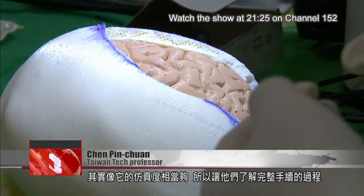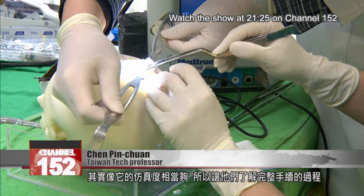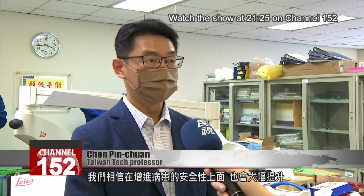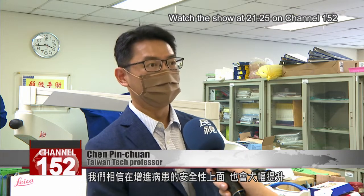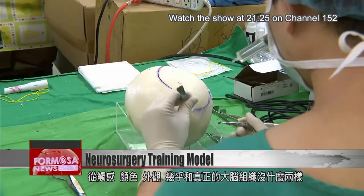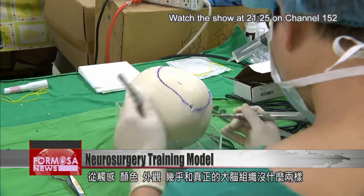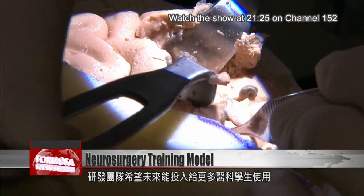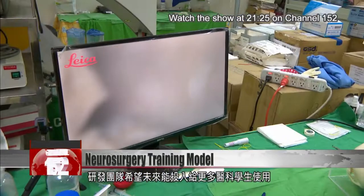The similarity is quite sufficient. It allows them to complete the entire procedure and it improves their self-confidence during surgery. We also believe it will greatly improve patient safety. In terms of touch, color and appearance, it's nearly identical to brain tissue. It can also be customized to simulate different tumors. Developers hope the 3D model will be used by more medical students in the future.